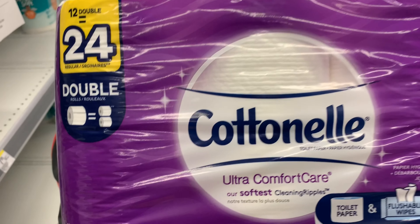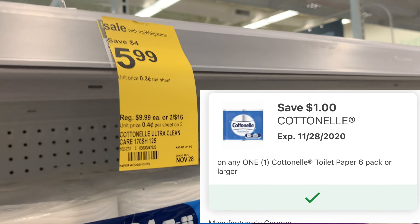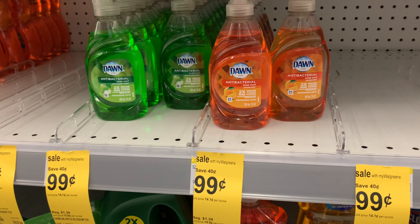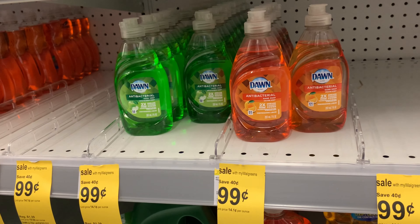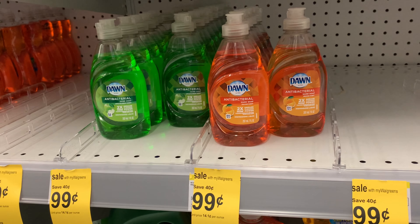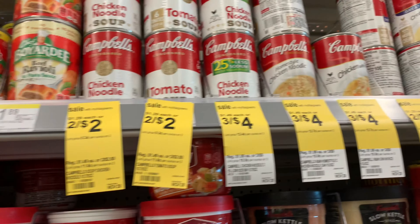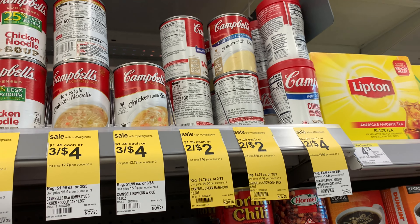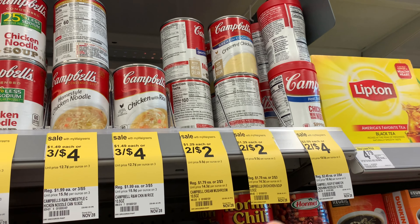I'm going to grab this Cottonelle 12-equals-24. This week they are $5.99 and we have a dollar digital, making it $4.99. Next I'm going to pick up the Dawn 7-ounce at 99 cents this week — I'll pick up four of them because I got $20 in register rewards from my first transaction and since the paper deal fell through, I'm trying to use those register rewards. I'm also grabbing two of the cream of chicken — I need this to make green bean casserole. I like it with cream of chicken, so I'll pick up two for $2 with no manufacturer coupon.